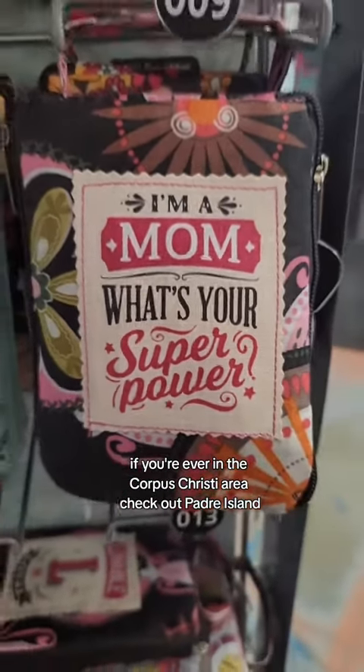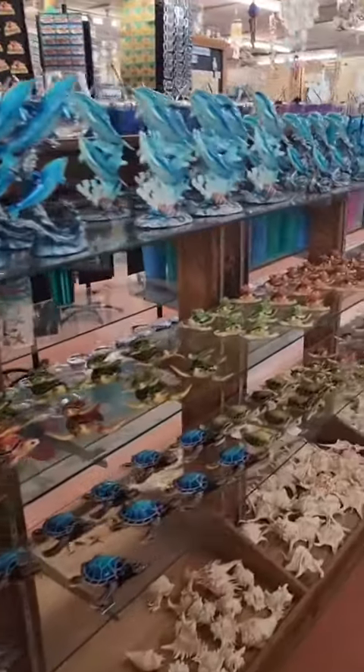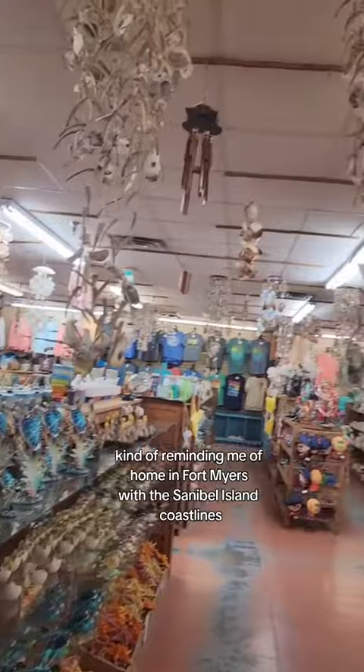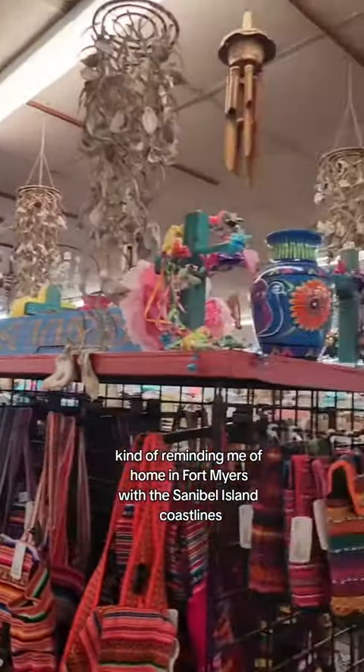If you're ever in the Corpus Christi area, check out Padre Island. It has long coastlines of beautiful beaches — kind of reminded me of home in Fort Myers with the Sanibel Island coastlines.